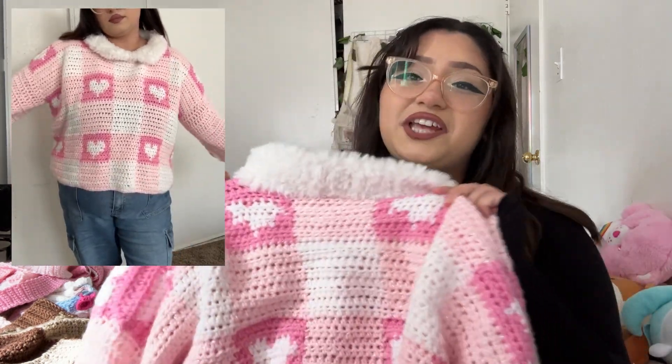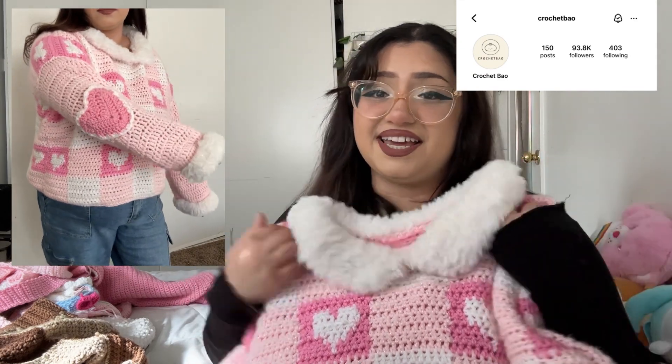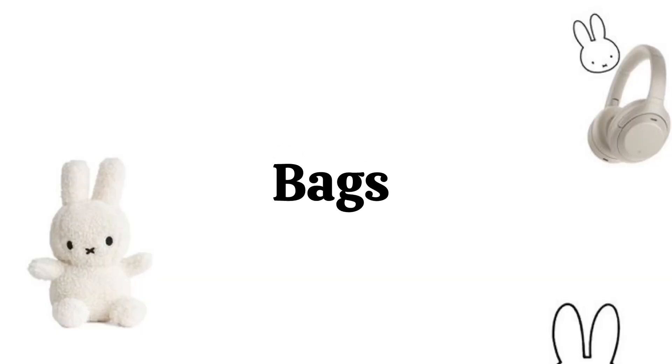The next top I crocheted was a pattern test — this is the Sweetheart Sweater by Crochet Bow. I love it so much, it's so cute and it was so easy to crochet. I was a little nervous applying for this pattern test because I'd never done a wearable pattern test before, so it was new to me. I learned a lot, including how important it is to measure your body. The pattern was written really well for beginners, so it was easy to follow.